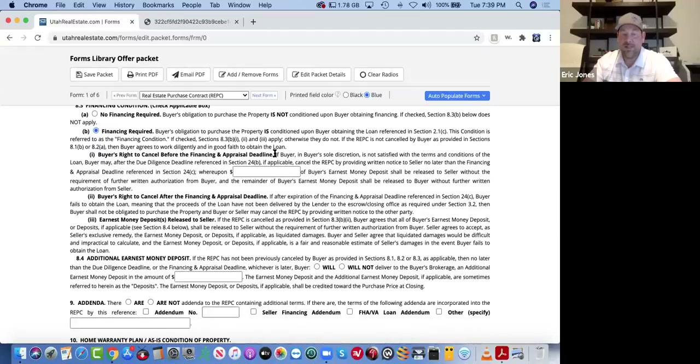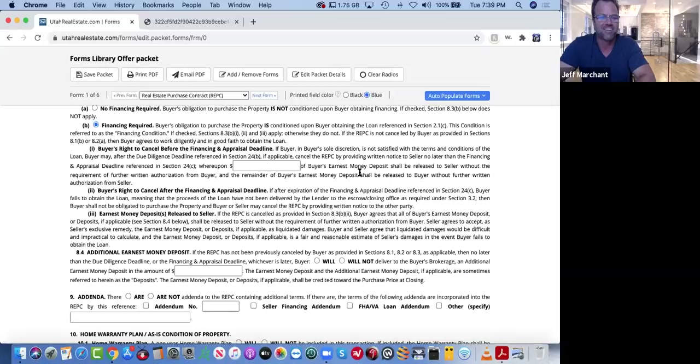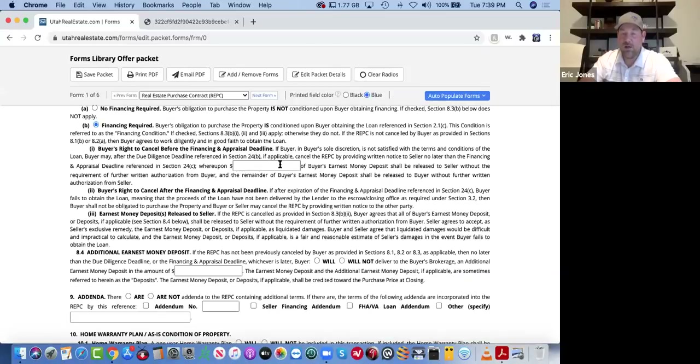Buyer's right to cancel before the financing and appraisal deadline: this is an amount of earnest money. Whatever you put in this box, the buyer's earnest money shall be released to the seller without requirement of further authorization from the buyer beyond the financing and appraisal deadline. So if you're in a very competitive situation and you have $3,000 earnest money and you put $1,500 in there, that money goes hard at that deadline regardless. I usually, in most cases, put zero in there — but every situation is a little bit different. It depends on how competitive you need to be.